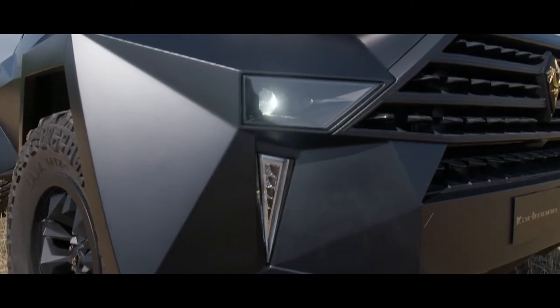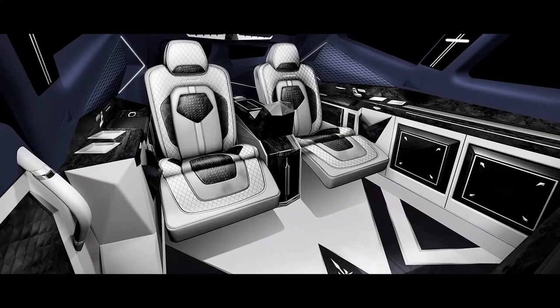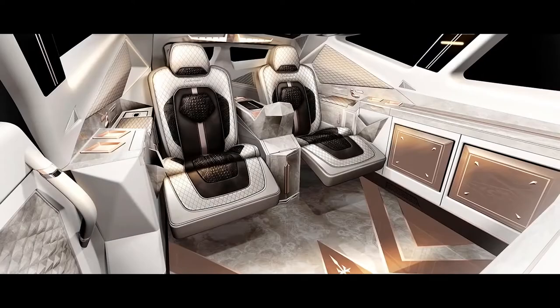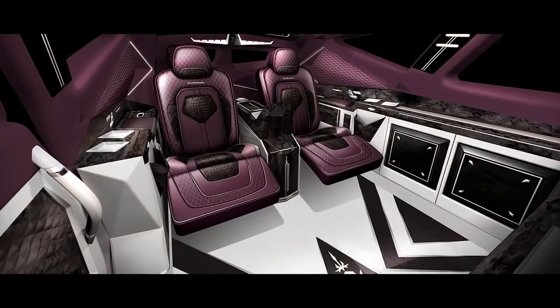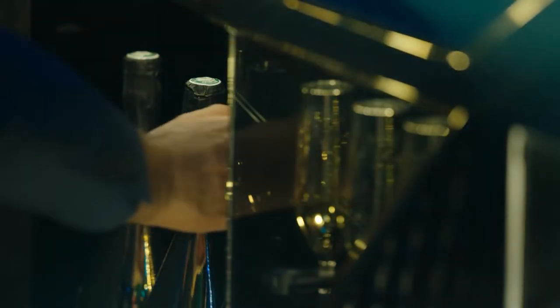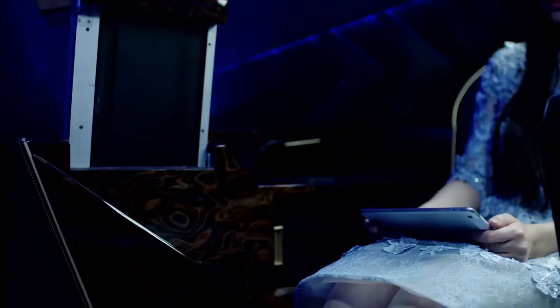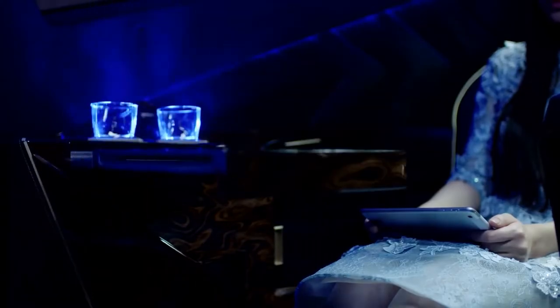It's a custom SUV built on the chassis of a Ford F-550. It has a high volume of interior space, a divider that separates the owner from the driver, a pop-up TV screen, a fridge with champagne, coffee maker, champagne flutes, a PlayStation, starry roof, colorful LEDs inside, and an assortment of the best leathers for upholstery.